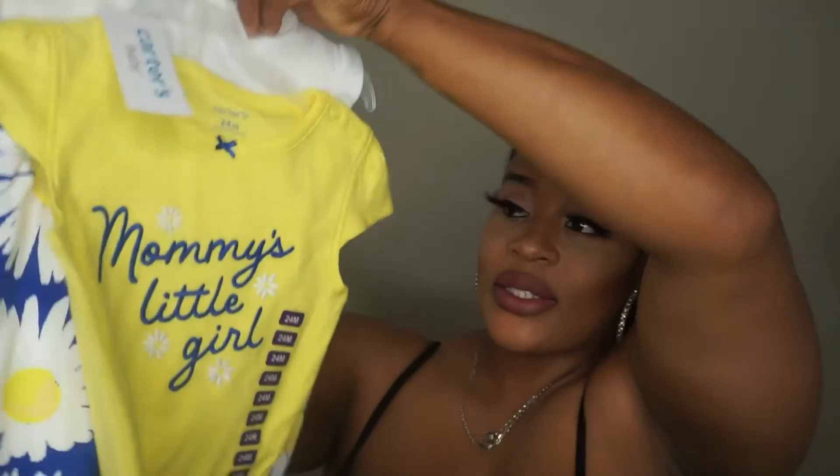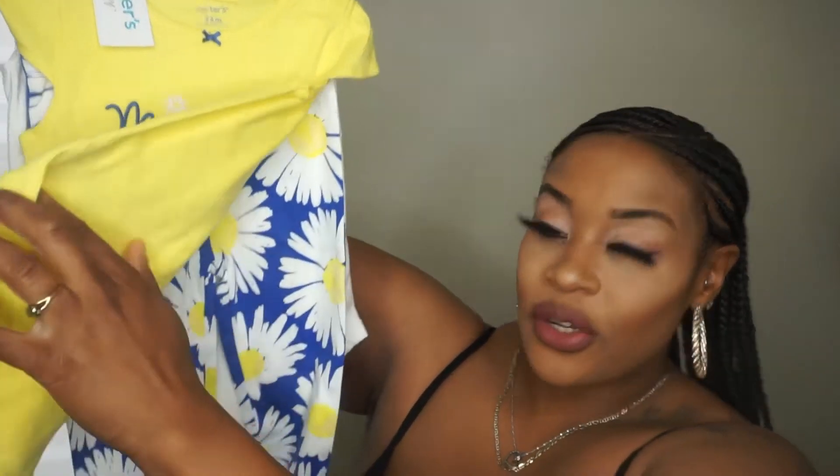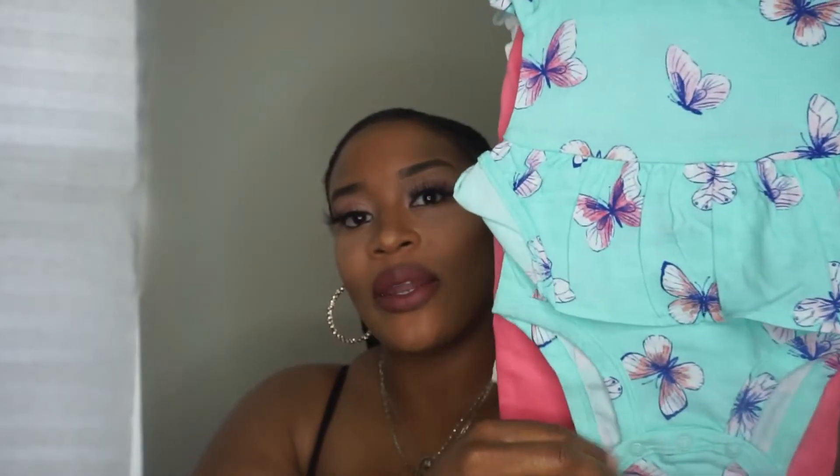Her grandma got her some bigger size clothes too. This is from Carter's — it says 'Daddy's Little Princess' and it's two shirts with a pair of leggings that have a little tutu at the bottom, really cute. Then this one says 'Mommy's Little Girl' with some spring flowers — some bottoms and another shirt. And she has some more onesies and bottoms from Carter's as well, with a onesie in front and a pair of bottoms underneath.